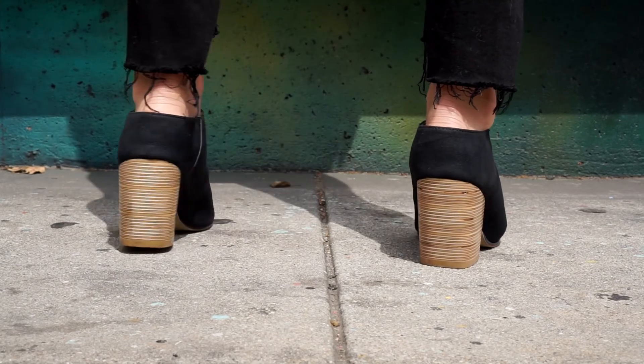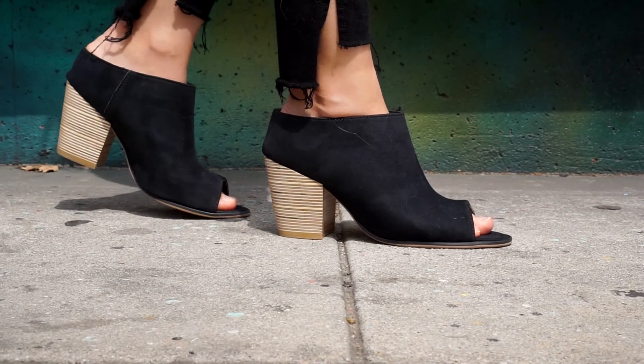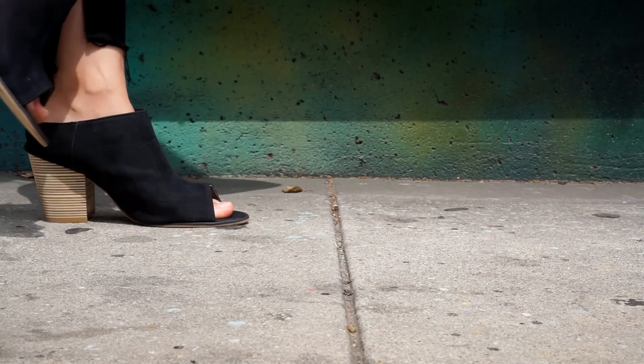Head over to my blog, aharmlessproject.com, for more outfit details and how else I like to style these shoes, because I like to wear them all the time. Follow me and Nikora on Instagram to keep up with their latest designs and for additional styling tips. Make sure to subscribe to this YouTube channel and back A Harmless Project on Patreon for exclusive promos, deals, and all sorts of extra goodies. Follow the links in the comments to shop these shoes and the rest of these outfit looks, and I will see you all next week for another episode of A Harmless Project. Bye!